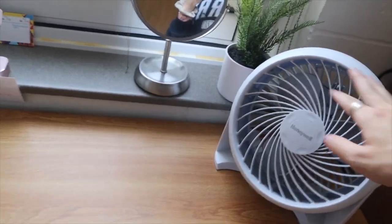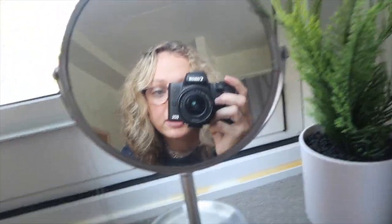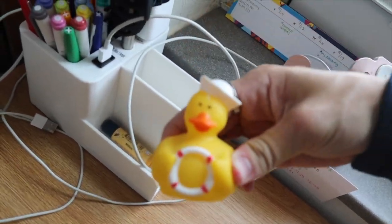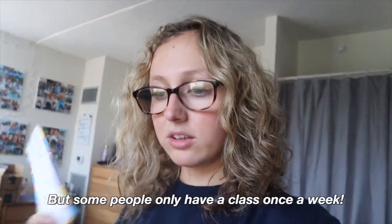My desk is right next to my bed — I sometimes use it to hop onto bed. I have a fan from Target, the same one as last year, a plant from Target, a mirror, and a necklace from PacSun hanging off it. I also have a charger for my Apple Watch and AirPods, and a duck that's matching with my boyfriend. Staying organized is really important — in high school you had the same classes every day, but in college you might have a week to do some homework, so you have to keep track of it.